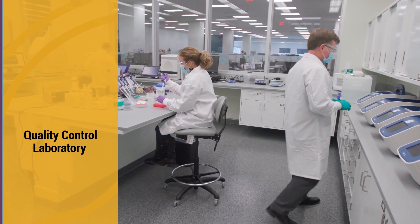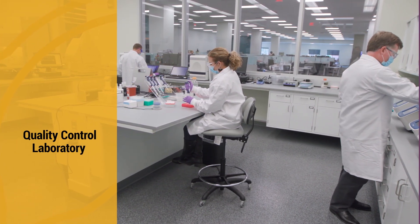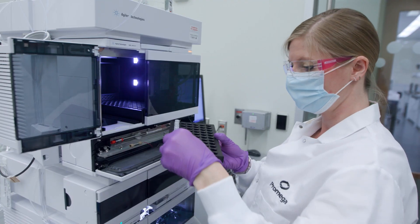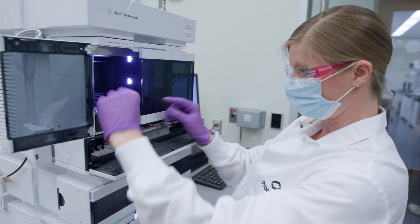Our Feynman QC Laboratory scientists perform a variety of QC activities, including release testing, product stability testing, incoming material inspection, and environmental monitoring. The QC Laboratory is divided into separate rooms designed for specialized processes and tasks.